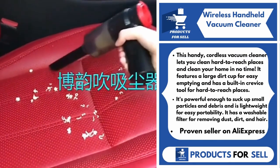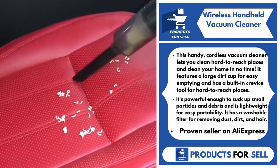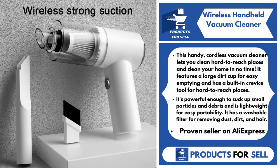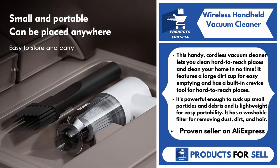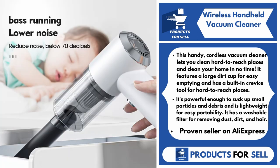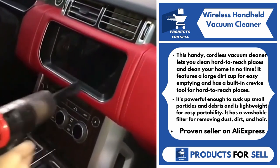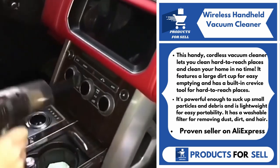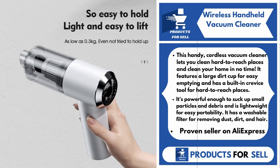Our next product is the Wireless Handheld Vacuum Cleaner. This handy cordless vacuum cleaner lets you clean hard-to-reach places and clean your home in no time. It features a large dirt cup for easy emptying and has a built-in crevice tool for hard-to-reach places. It's powerful enough to suck up small particles and debris, and is lightweight for easy portability. It has a washable filter for removing dust, dirt, and hair.